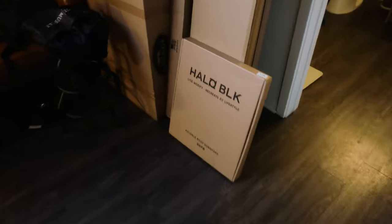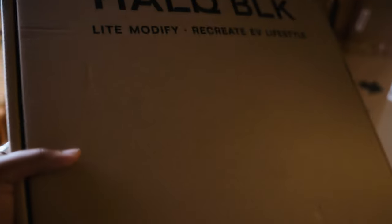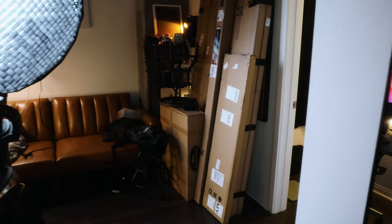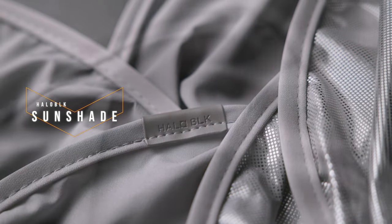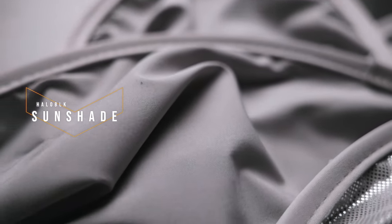Just in time for the summer, Hello Black sent me out a few packages, and this is the one we're going to be talking about today. One of those other boxes is also from Hello Black, but we'll talk about that another day. I have to say thanks to Hello Black for sending this out. This is the sunshade for the Tesla Model Y — no Model 3 version here, this is for the Model Y only. I absolutely love Hello Black; all their products are dope. I love the technology and innovation they put forward, and their packaging is always on fire.